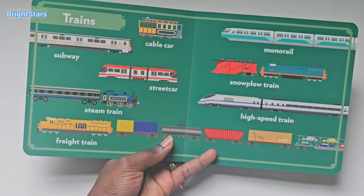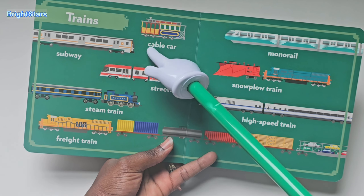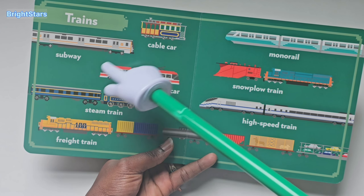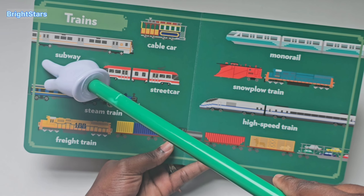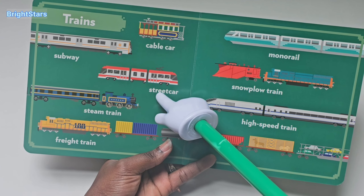Let's learn the different trains. This is a cable car. This is the subway. This is a street car.